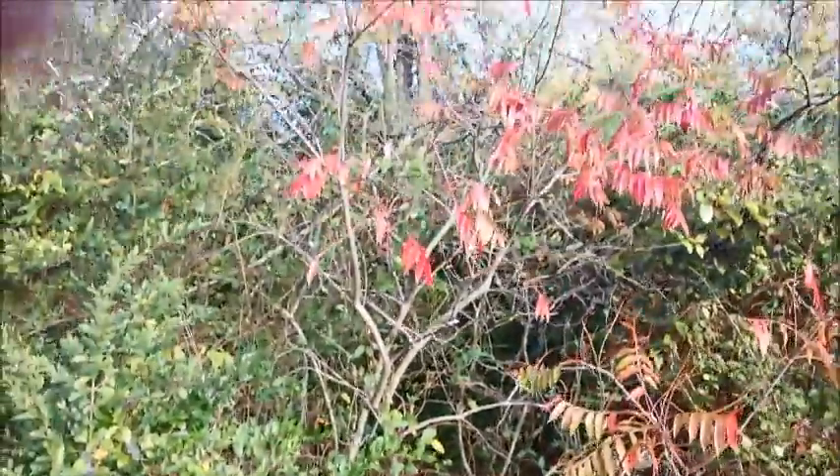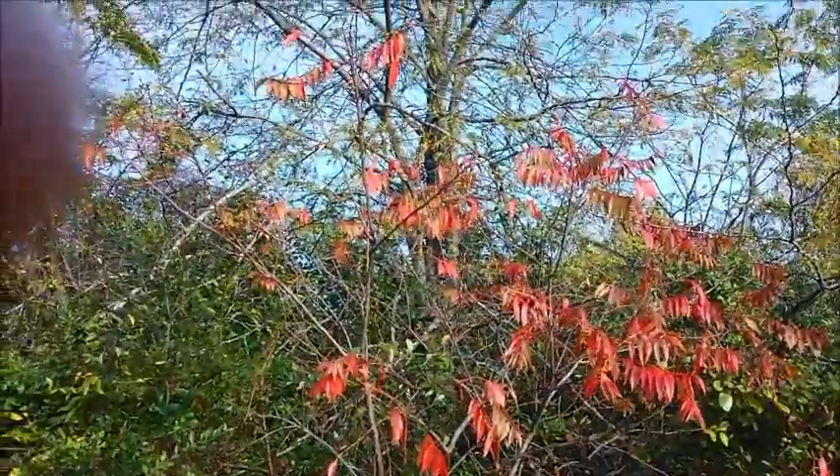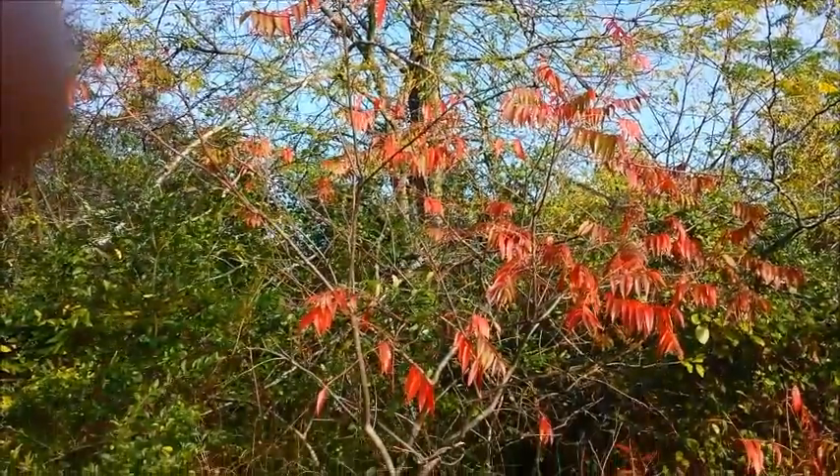Marvelous. Good job. And look at the foliage we got today. Sumac is showing off.